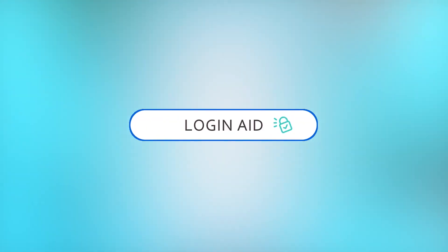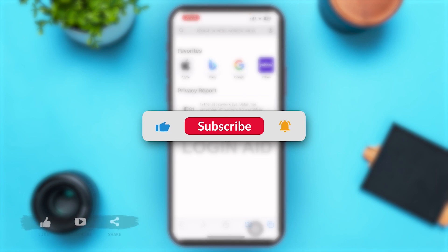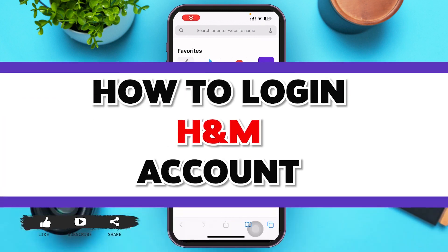Hello guys, welcome to our YouTube channel Login Aid. If it's the first time watching our videos, don't forget to hit the subscribe button and press the bell icon. H&M is an international platform which you can use to start your shopping journey. You can buy various clothes, beauty products, and many more.